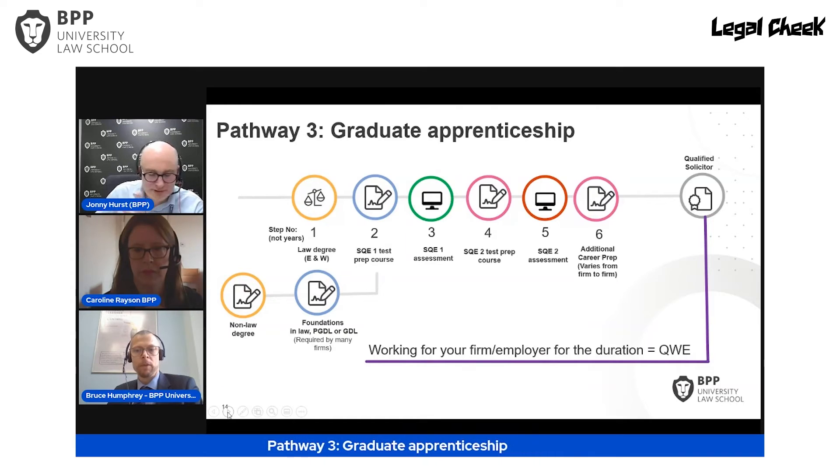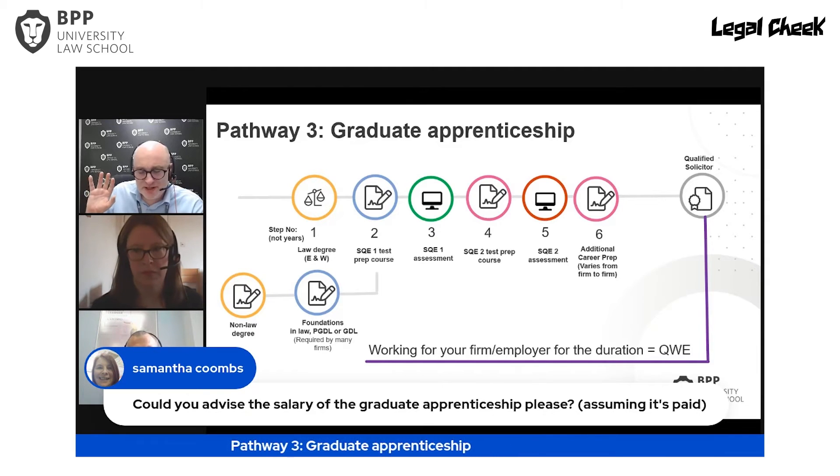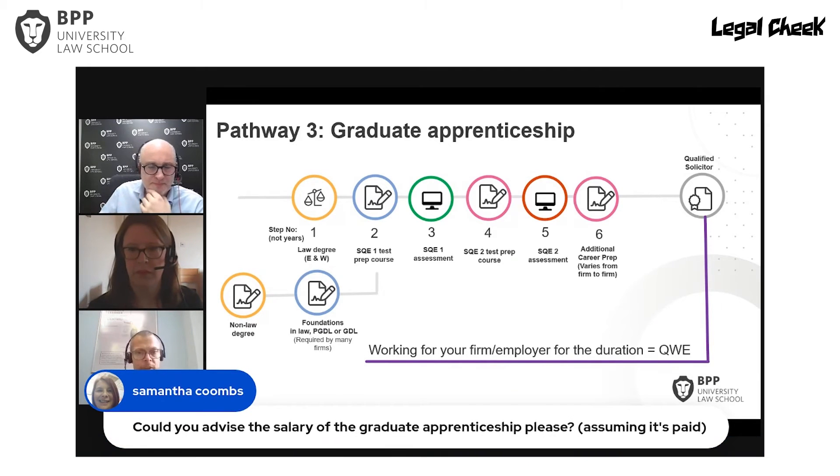A question came in: what's the salary like for a graduate apprenticeship? The salary is at the discretion of the employer, but employers paying a graduate solicitor apprentice will usually match it to the salary of a trainee solicitor. With a 30-month graduate apprenticeship roughly equivalent to a two-year training contract, you often get a year-one trainee salary stepping up to year-two trainee salary. And because you're studying as you go along — not study then work — it's a simultaneous hybrid approach.